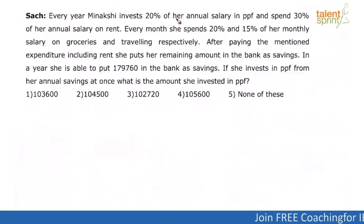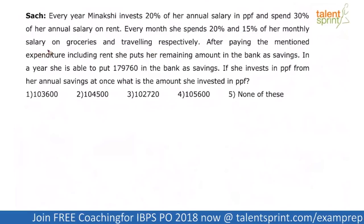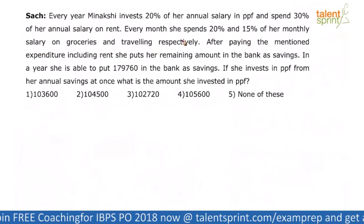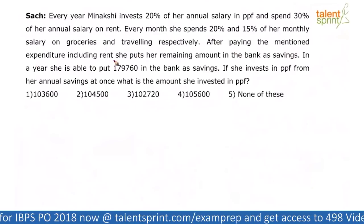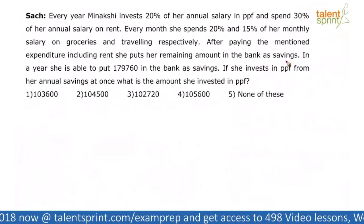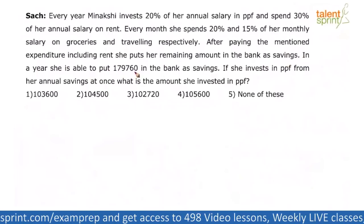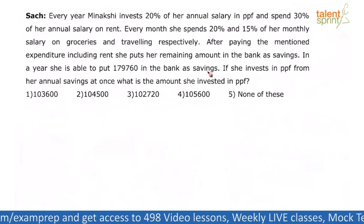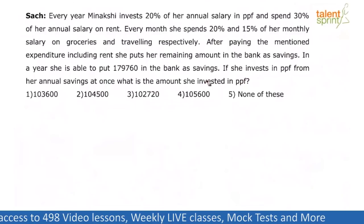Every year, Meenakshi invests 20% of her annual salary in PPF and spends 30% of her annual salary on rent. Every month, she spends 20% and 15% of her monthly salary on groceries and traveling respectively. After paying all mentioned expenditures including rent, she puts the remaining amount in the bank as savings. In a year, she is able to put 1,79,760 in the bank as savings. If she invests in PPF from her annual savings at once, what is the amount she invested in PPF?